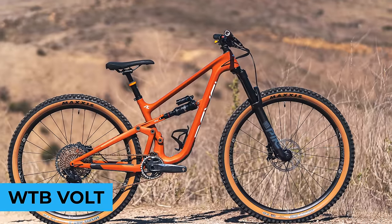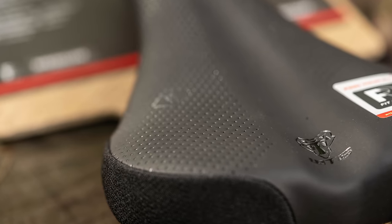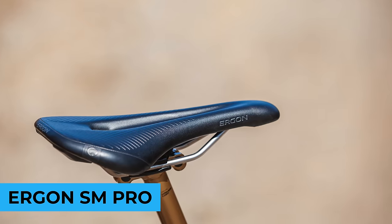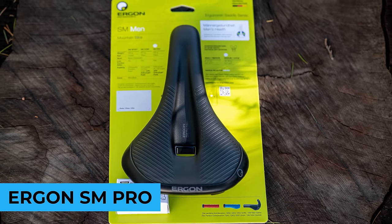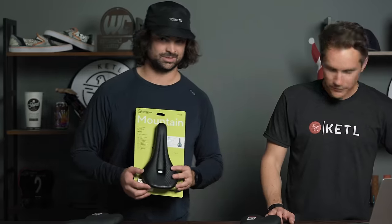Number two: the WTB Volt saddle — similar to the Silverado but with a bit more padding. The Silverado is a bit stiff and rigid, for people with trained taints, whereas if your taint is less trained you might want the Volt. Number one: the Ergon SM Pro. I do not have the taint of steel that Jeff does, and I enjoy this saddle quite a bit — it's on all my bikes. Ergon has been in the top best-selling saddles ever since I can remember, and it's good for anyone spending more than two hours at a time in the saddle or dealing with weird pains or issues.